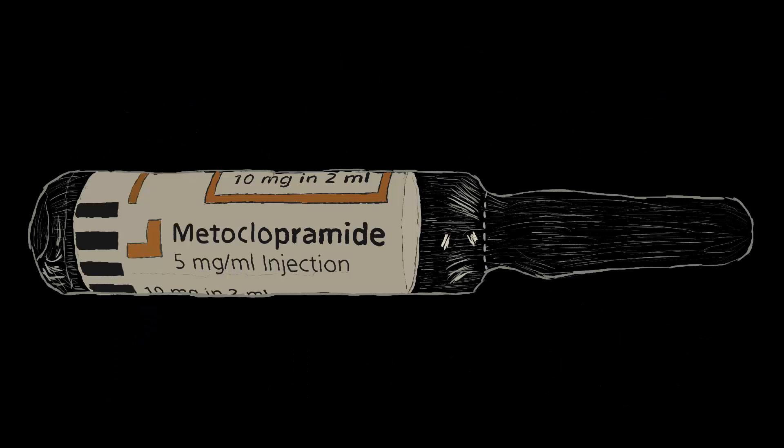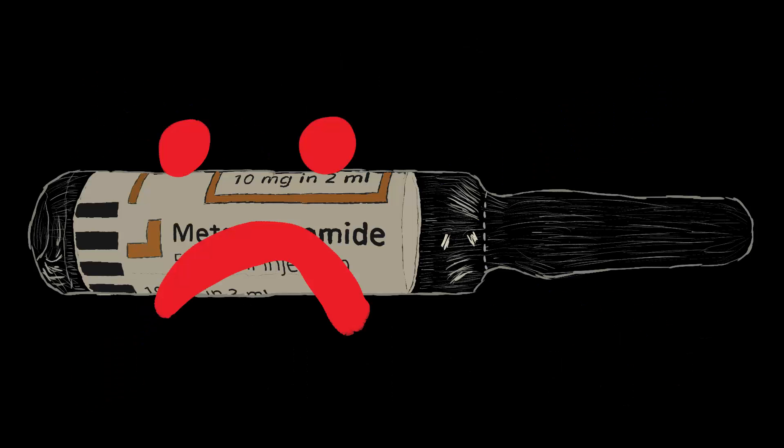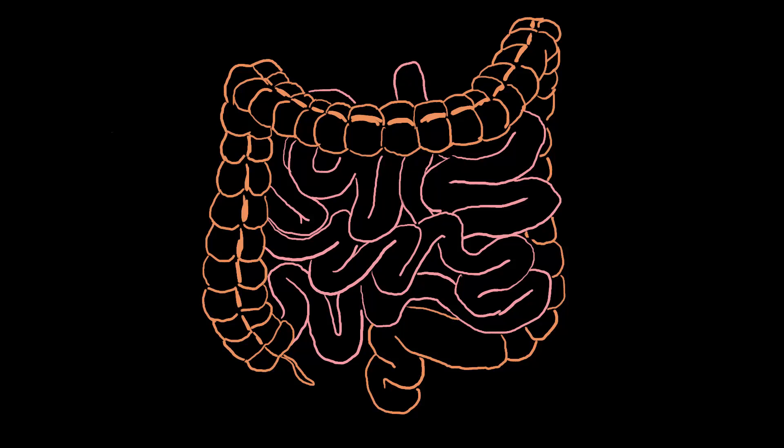Contraindications: Known intolerance to Metoclopramide, such as allergies or other hypersensitivity that would cause greater harm than benefit. Also, situations where increased gastrointestinal motility would cause problems — obstruction and perforation are good examples. Increasing gastric motility in an obstructed intestinal passage risks making the obstruction worse, and in perforation, waste might end up escaping the intestine into the abdominal cavity.